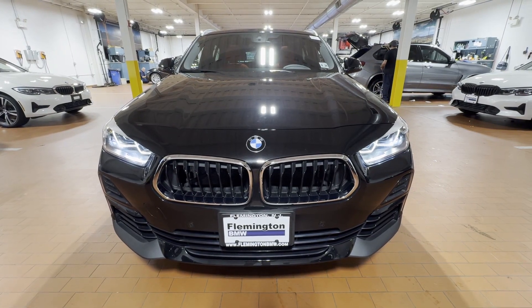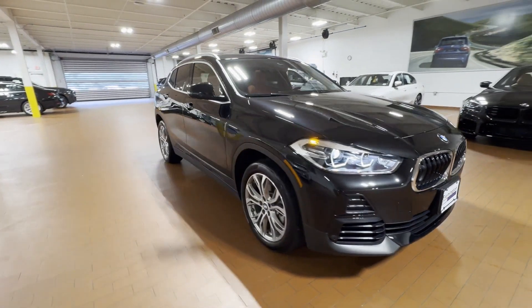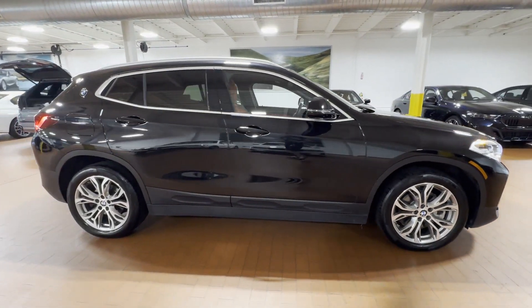2021 BMW X2. With less than 30,000 miles on the odometer, this SUV offers space as well as power and performance.